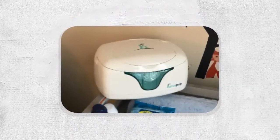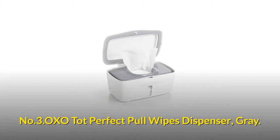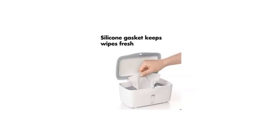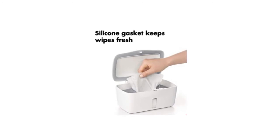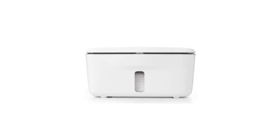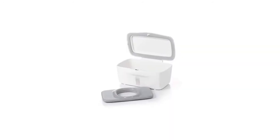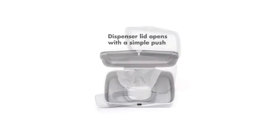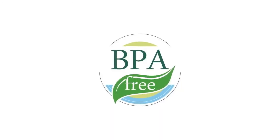Number three: OXO Tot Perfect Pull Wipes Dispenser in gray. Fits up to 100 wipes. The weighted plate dispenses one wipe at a time, and the silicone gasket keeps wipes fresh and moist. Dimensions: 8.75 by 6.5 by 4.5 inches. The weighted plate also keeps the next wipe upright and ready. The dispenser lid opens with a simple push. PVC free and BPA free.